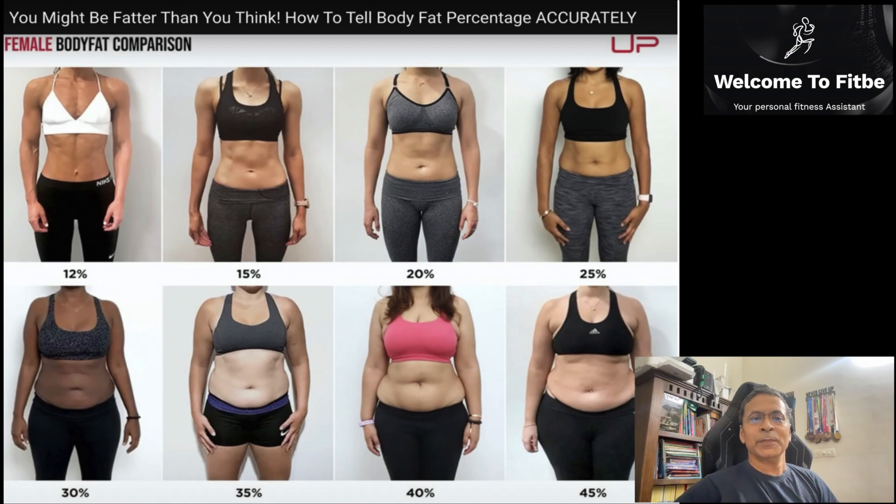Hi there. There were a lot of questions around how does one figure body fat percentage on a daily or weekly basis. While DEXA scan continues to be the gold standard in terms of accurate number, there is a need to figure this number out quickly for an average user like myself who is not an elite level athlete.